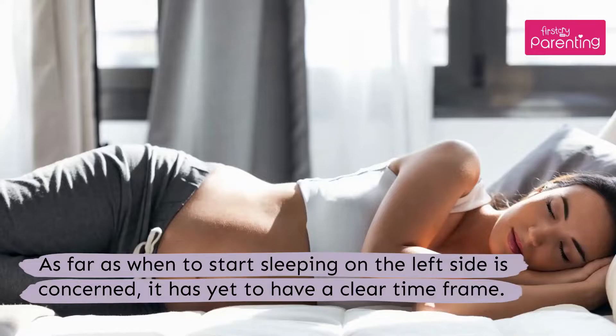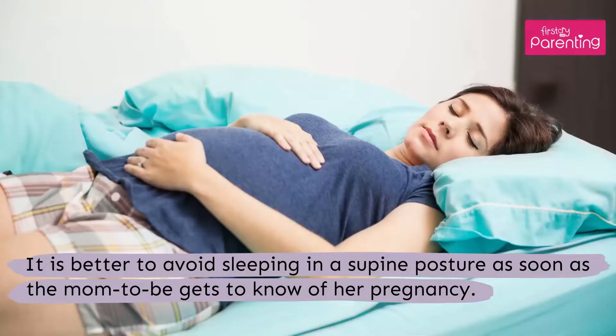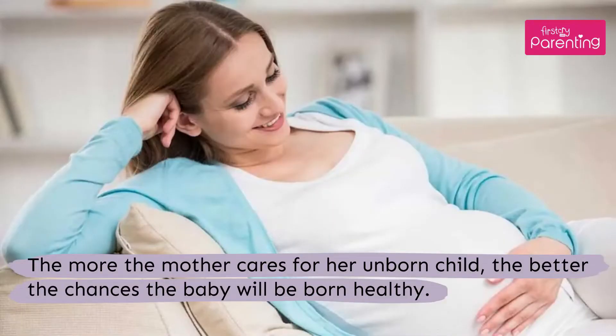As far as when to start sleeping on the left side is concerned, it has yet to have a clear time frame. It is better to avoid sleeping in a supine posture as soon as the mum-to-be gets to know of her pregnancy. The more the mother cares for her unborn child, the better the chances the baby will be born healthy.